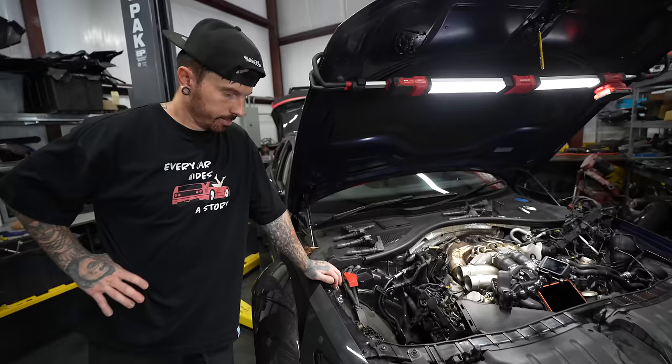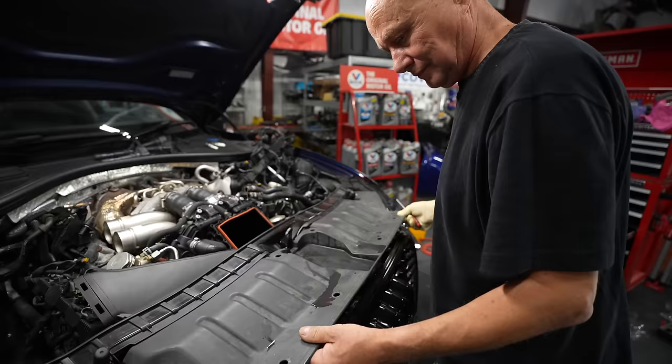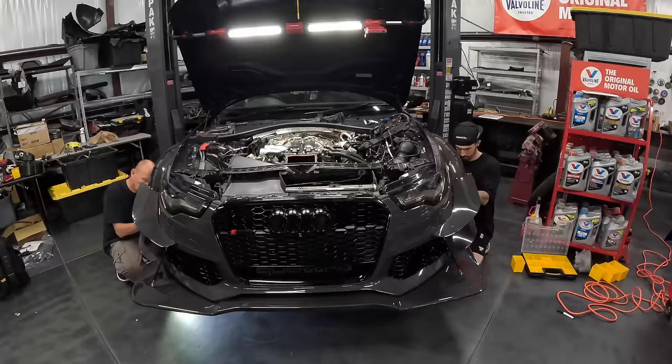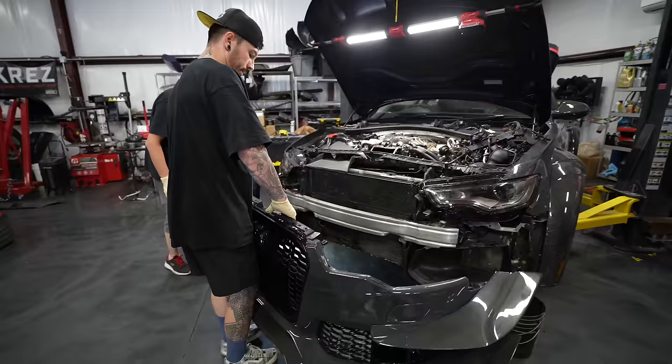The hunt continues. The only way we're going to find out what happened is just to start stripping the engine apart. I'm going to start by trying to gain access to the front of the engine, which means I've got to take the front bumper off — which is a little harder now it's got this ridiculous GT3 kit on.